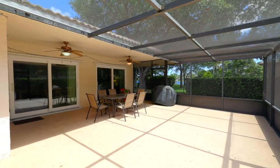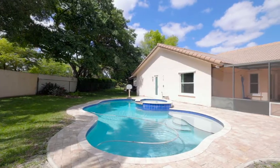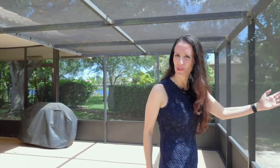And when you're done entertaining on the inside, you can bring the party outside and enjoy this beautiful big covered patio that leads out to a backyard freeform pool with a jacuzzi tub.